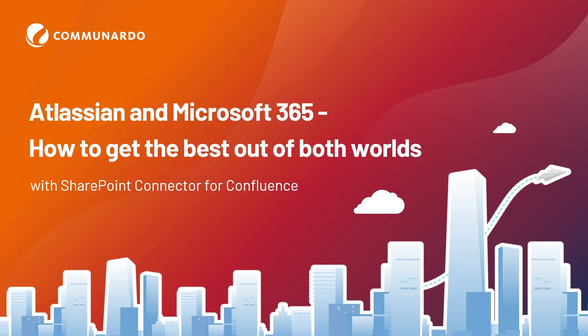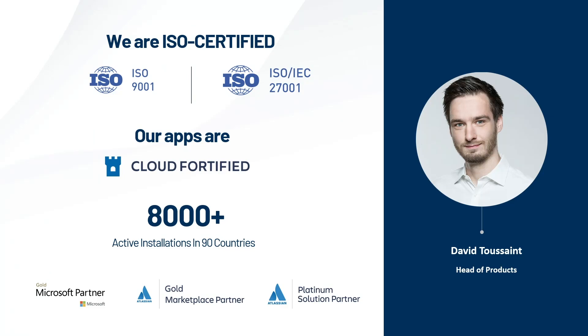The presentation is about how to get the best out of two things that on first appearance might seem competing, but it's our mission to resolve that. I'm David, from Communardo in Germany. I'll keep this as a short presentation and I have a live demo as well — hoping that works.